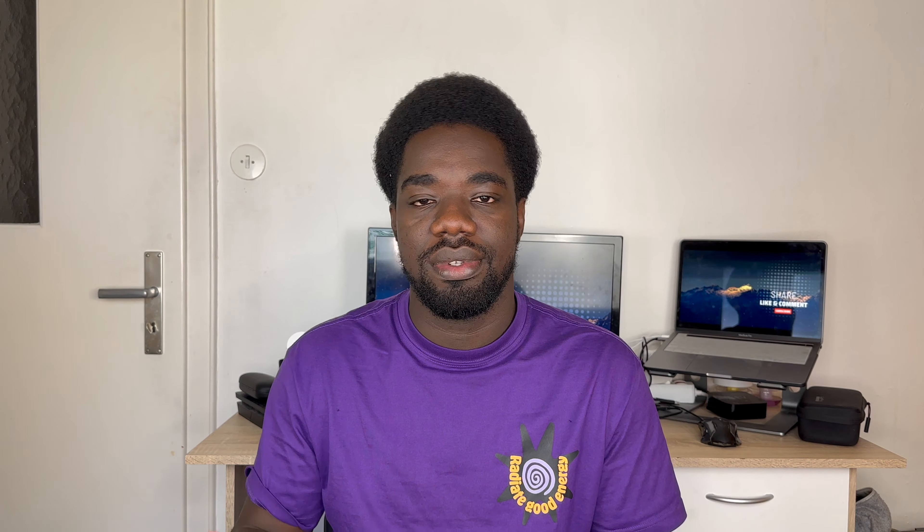You are now looking forward to attending the visa interview to get your visa and come to Germany. But if you've been on the German embassy's website, you've probably seen a message saying there are no available slots for the next three months. However, there are some tips and ways to go around it which will increase your chances of getting a slot, and that's what we're going to talk about in this video.